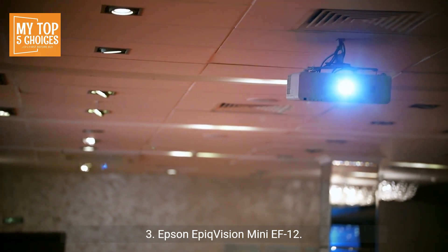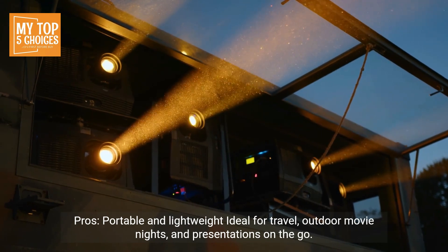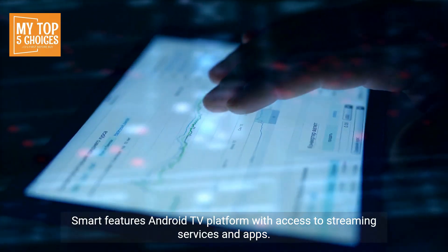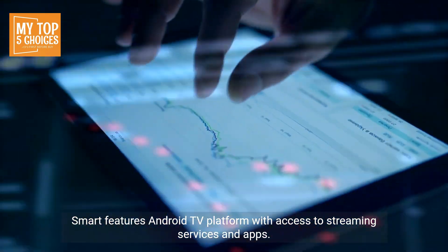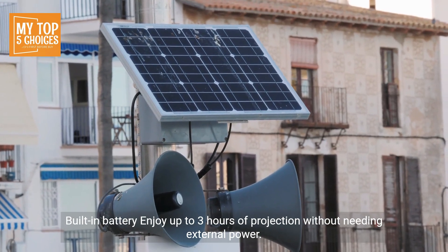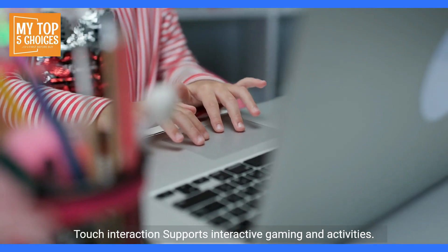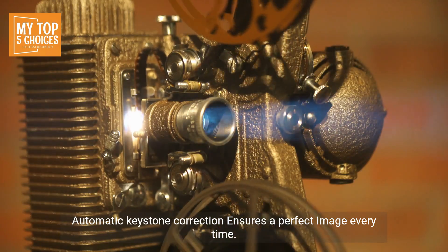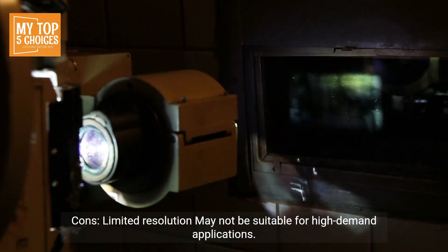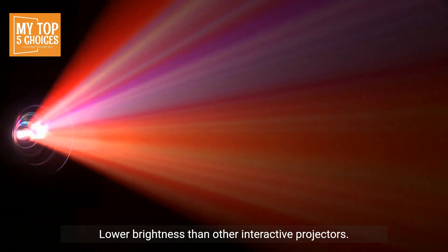Three: Epson EpiqVision Mini EF12. Pros: portable and lightweight, ideal for travel, outdoor movie nights, and presentations on the go. Smart features via the Android TV platform with access to streaming services and apps. Built-in battery — enjoy up to three hours of projection without needing external power. Touch interaction supports interactive gaming and activities. Automatic keystone correction ensures a perfect image every time. Cons: limited resolution, may not be suitable for high-demand applications, and lower brightness than other interactive projectors.